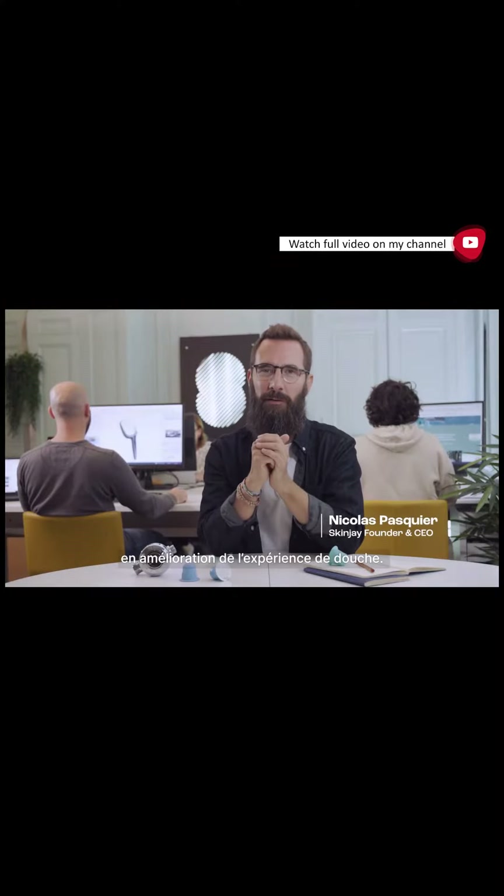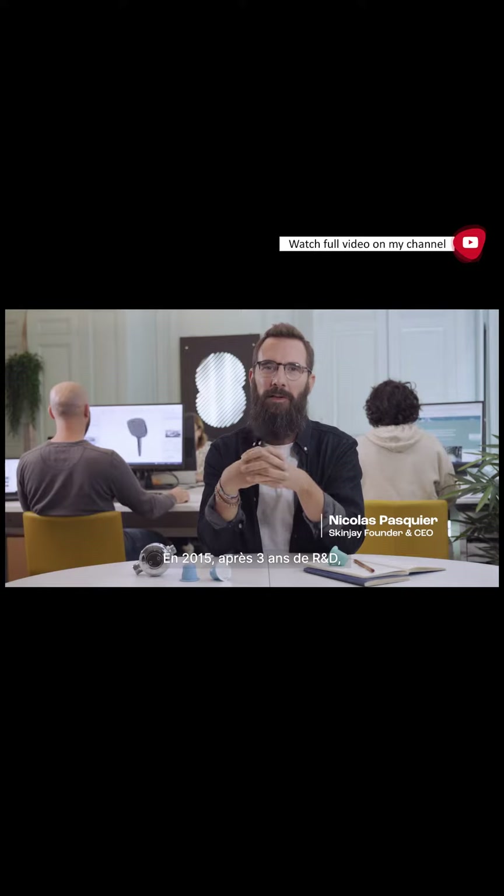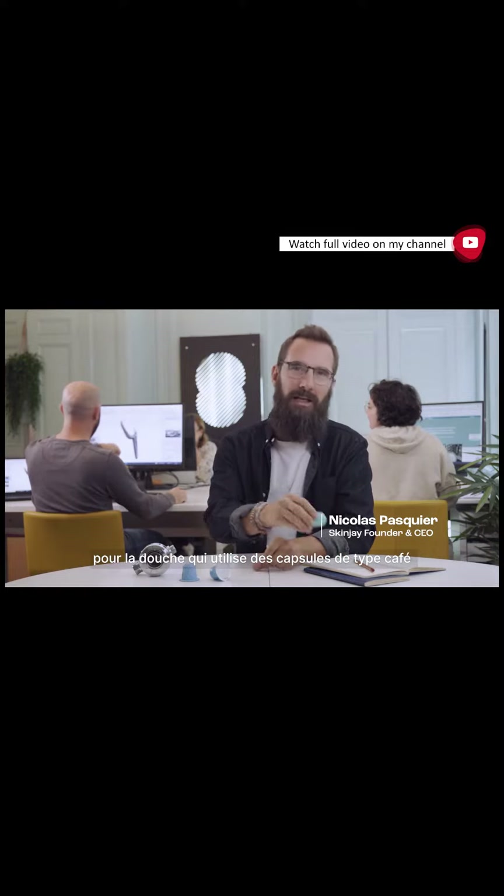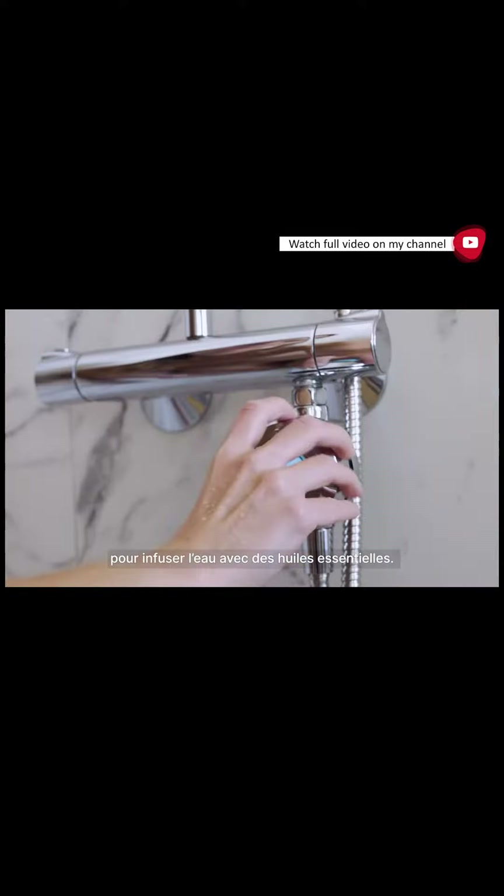At SkinJay, we know a thing or two about transforming the shower experience. Back in 2015, after 3 years of R&D, we released the first ever aromatherapy diffuser for the shower that uses coffee-like capsules to infuse the water with essential oils.